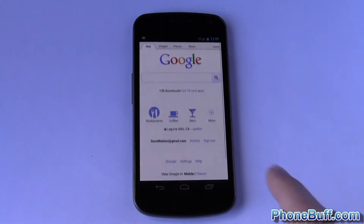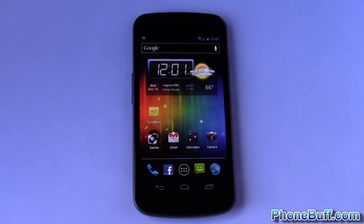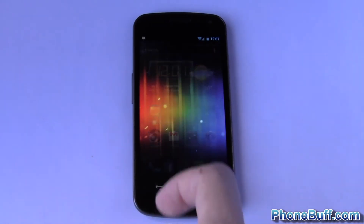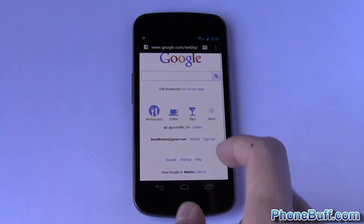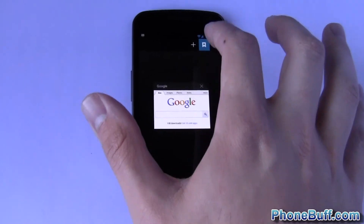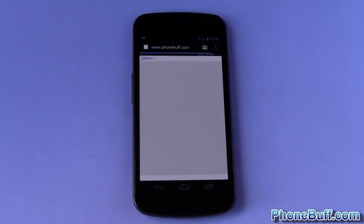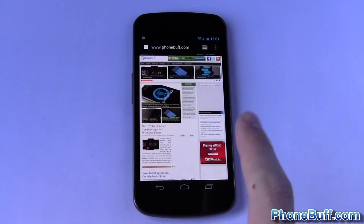But if I close out the browser and go back, in this case it actually closed the browser out and went to my home page — so presumably it closed the app out. And I believe it'll do the same with ColorNote, and it did. But sometimes, for example on the browser, it doesn't close out the app. Let's see if I can get it to do that — I'll load up phonebuff.com.